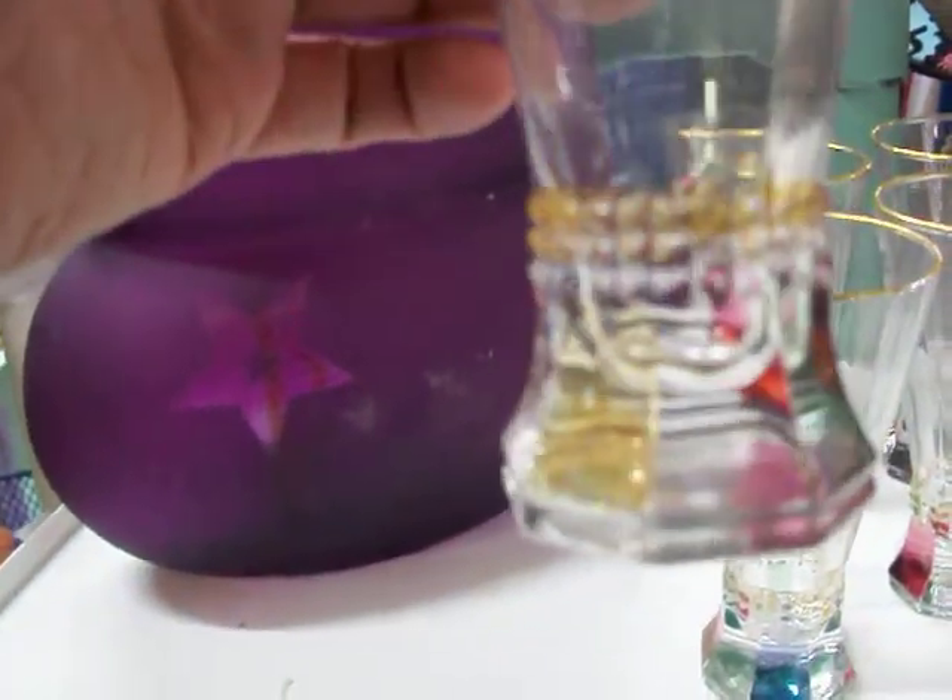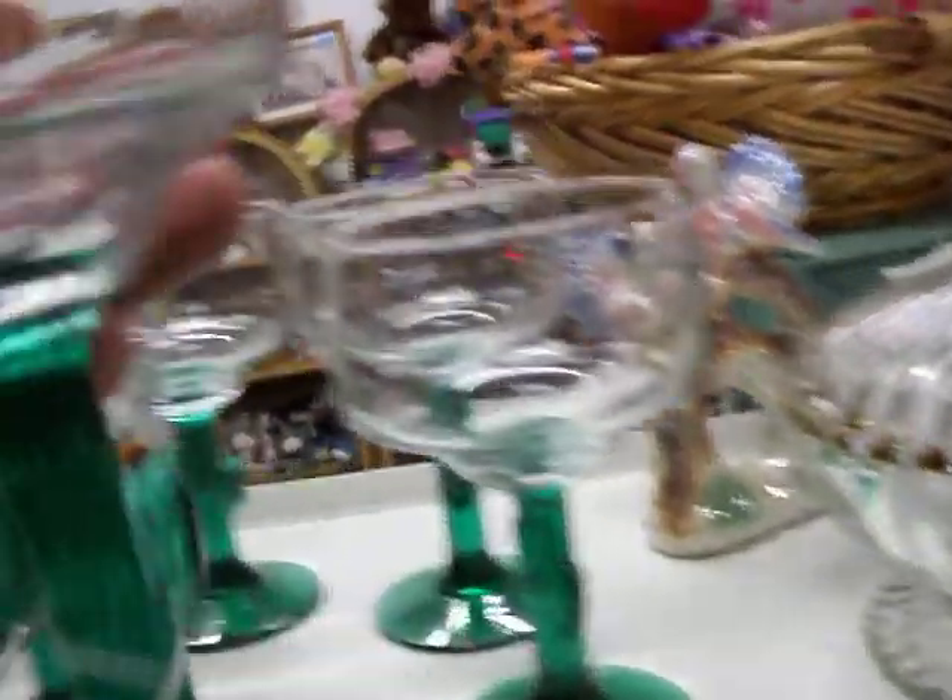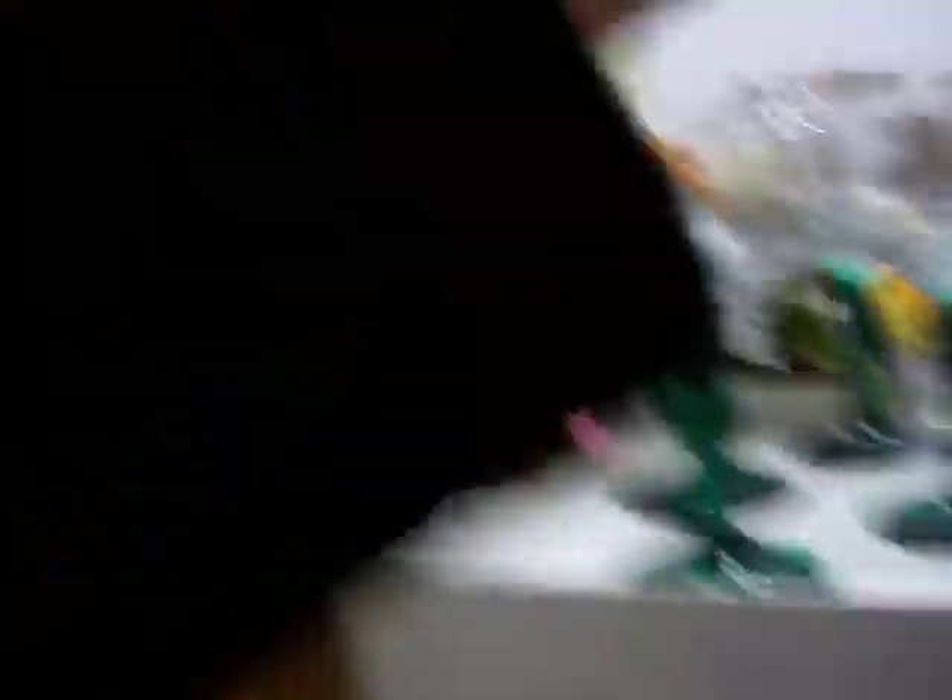Some really pretty glasses here. The bases have four different colors in them — yellow, blue, red, and the other side is green — and gold rims on them. Cactus stemmed margarita glasses. They are $10 for the eight piece set.